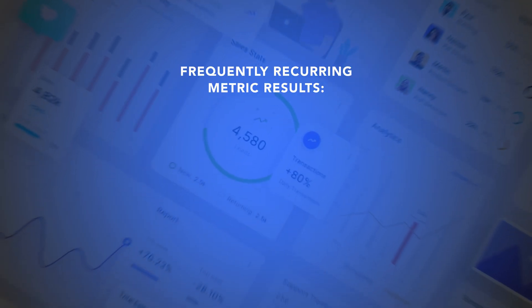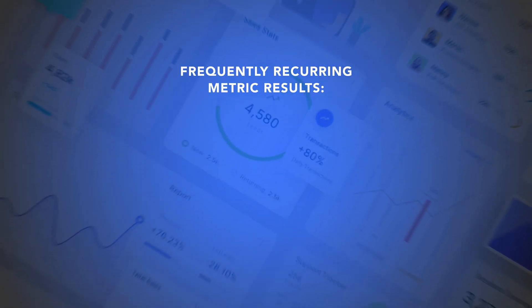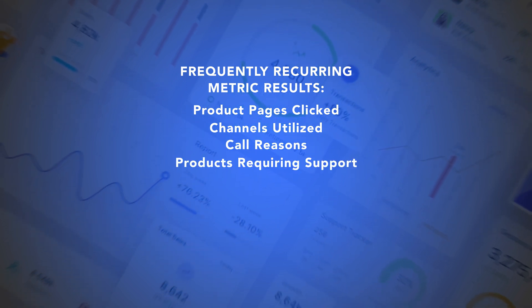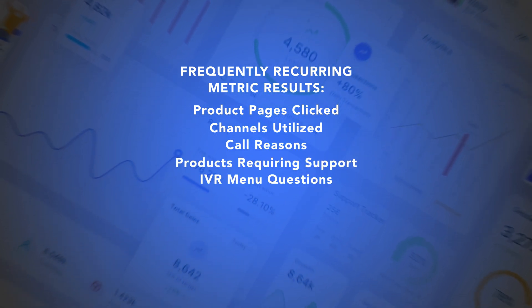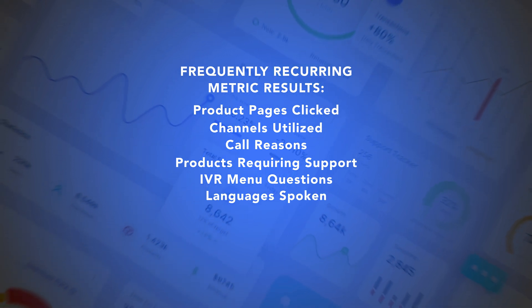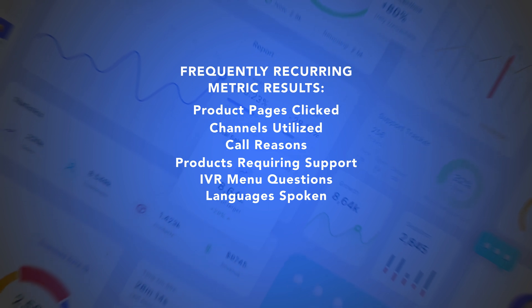Be sure to look for frequently recurring metric results: product pages clicked, channels utilized, call reasons, products requiring support, IVR menu questions, or languages spoken. Use these recurring needs to determine the most important categories for agent skills.